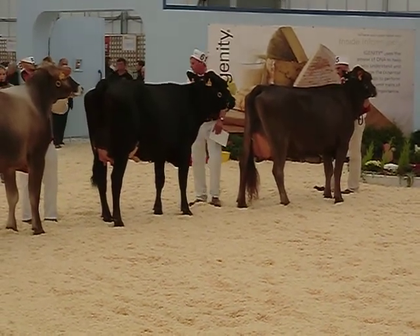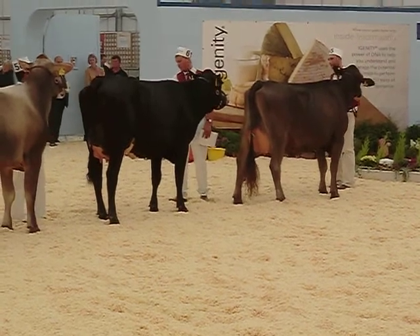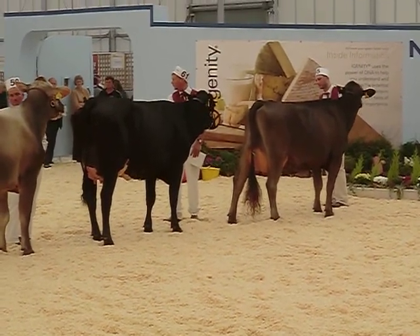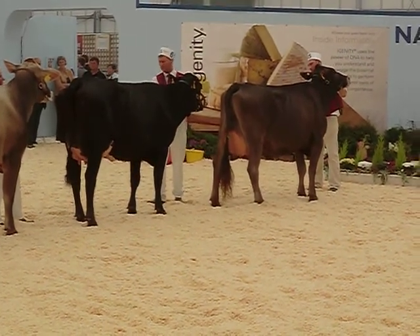I prefer her over the second just because she is more developed — she is deeper than the second, and maybe she shows a bit more dairiness than the second, with the very beautiful other two.